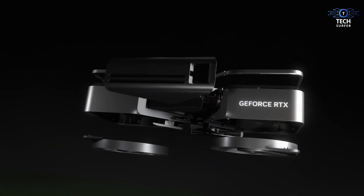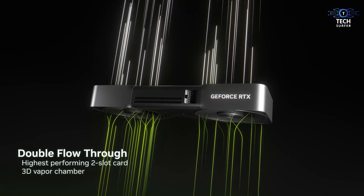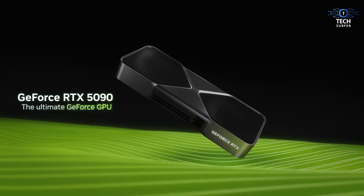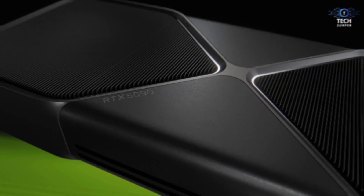The RTX 5090 is poised to redefine what's possible in the world of GPUs. So buckle up as we explore what the RTX 5090 experience might look like — from insane performance to next-level ray tracing and everything in between. Let's get into it.